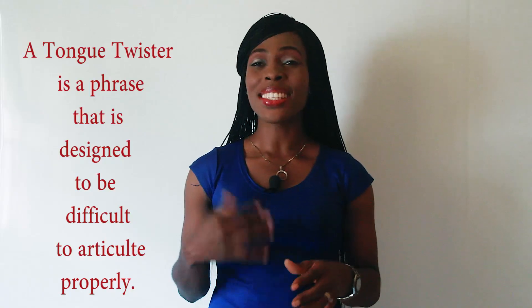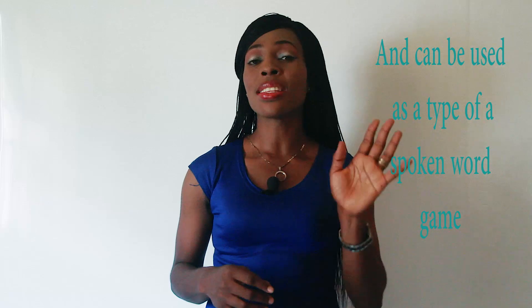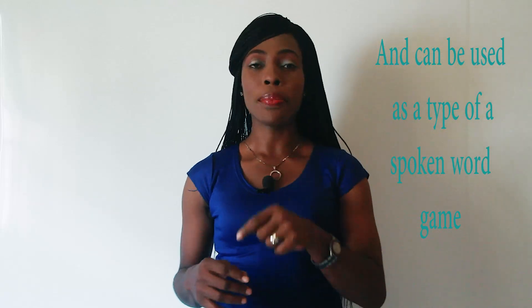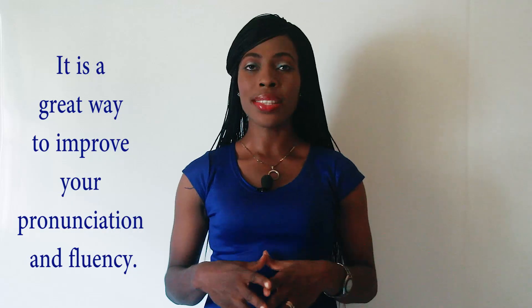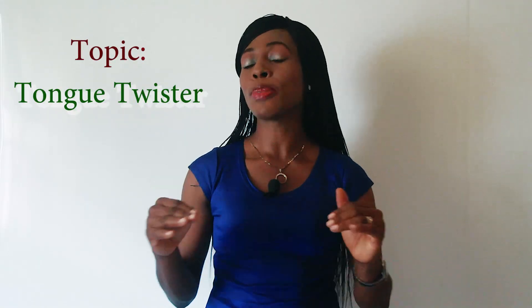Hello, it's Esther and this is ExtraStars Academy, and today's lesson is on tongue twisters. A tongue twister is a phrase that is designed to be difficult to articulate properly and can be used as a type of spoken word game. It is a great way to improve your pronunciation and fluency and can also help to improve your accent. It is used by speakers who want to sound clear when speaking.